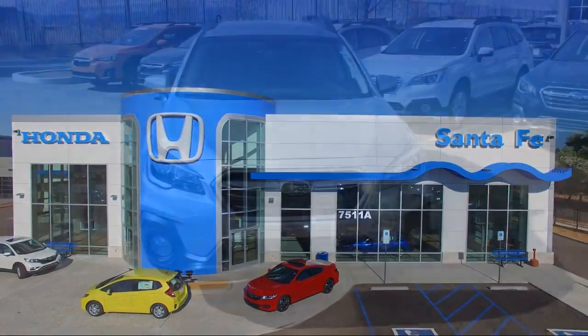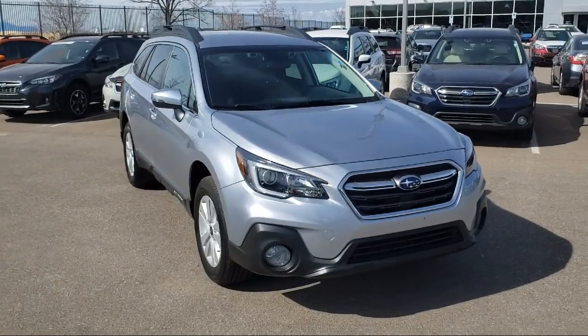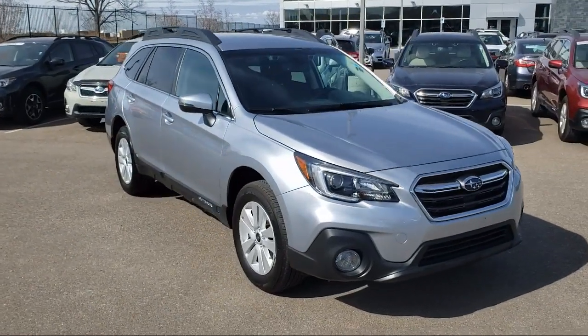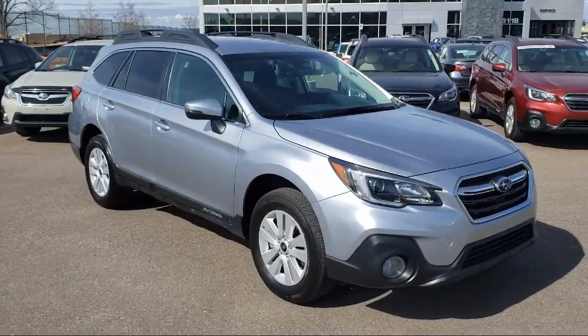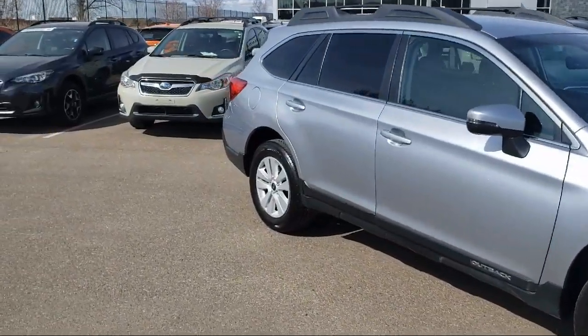It comes equipped with keyless entry, alloy wheels, steering wheel controls, rear spoiler, heated seats, rear view camera, and Sirius XM satellite radio.